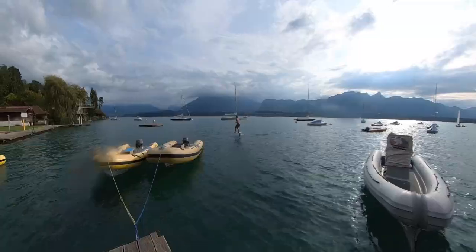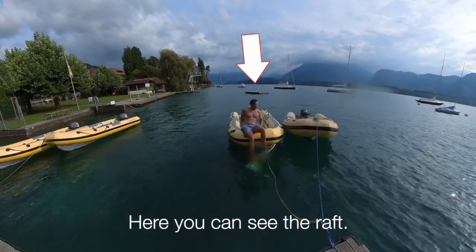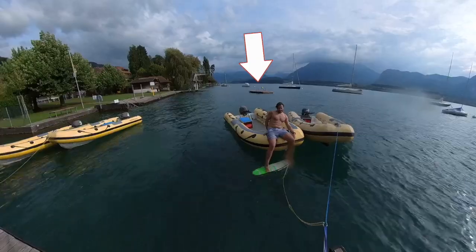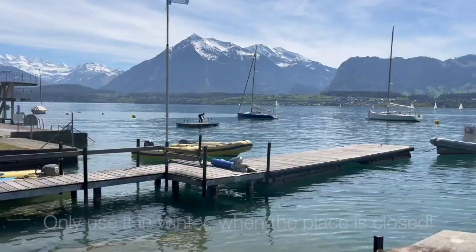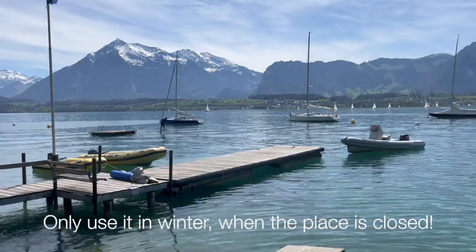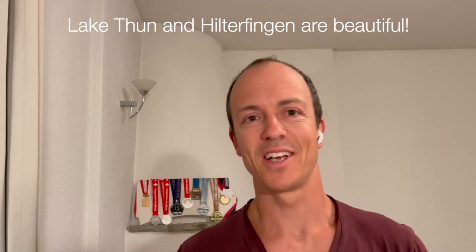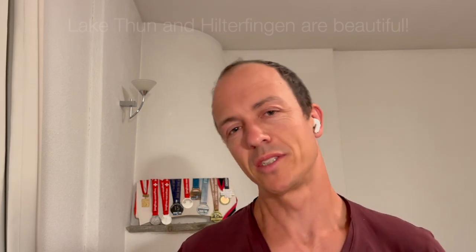If it's winter you can use the private dock because no one's going to be there, so that's fine. Here in the back you can see the raft of the swimming area. Please, if there are people swimming or even the restaurant is open, don't go to the raft. I used it in April when I started pump foiling — you can do the running start but it moves a lot, though it's still better than risking the drop start.